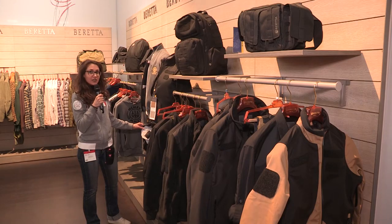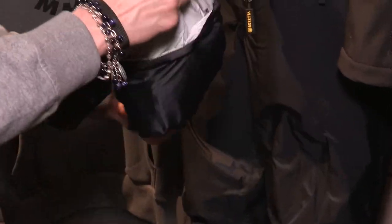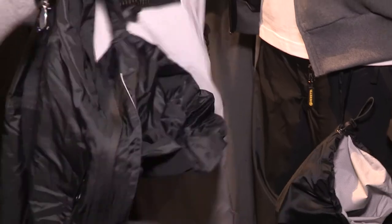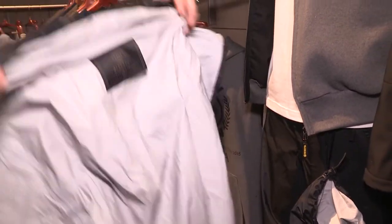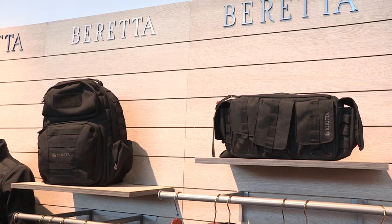The collection includes as well a waterproof jacket, extremely light and packable. We complete the collection with a wide range of organized accessories.